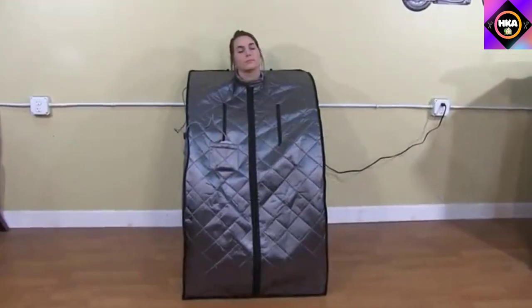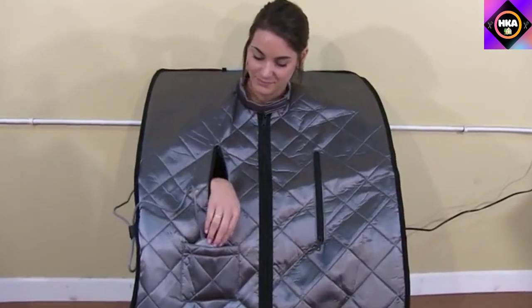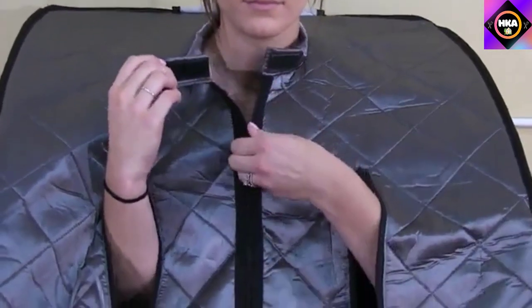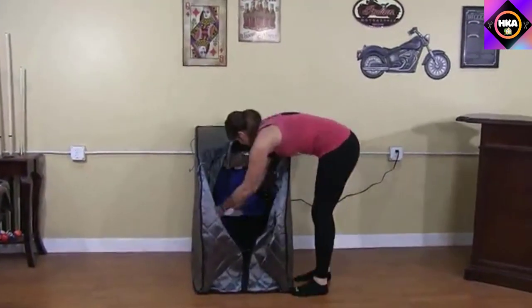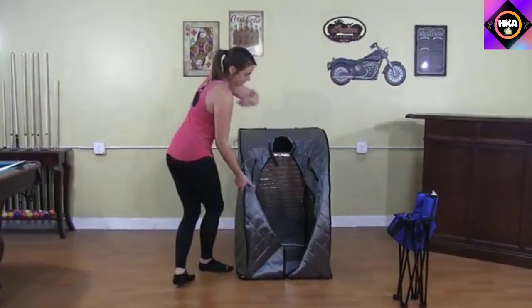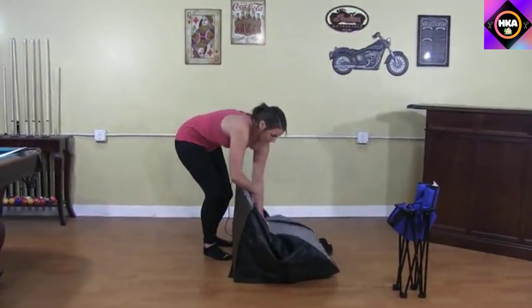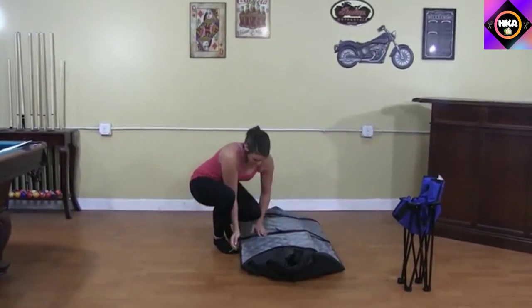Easy one-minute setup makes it simple to enjoy your sauna anywhere you go. Its moisture-resistant fabric provides protection against humidity, and when you're done, this portable sauna's collapsible design makes it easy to transport or store. Far infrared heat surrounds your body thanks to three low-EMF carbon heating panels, each precisely placed for even, steady heat. The collapsible design conveniently folds for transport or storage, and its moisture-resistant fabric allows for outdoor use.